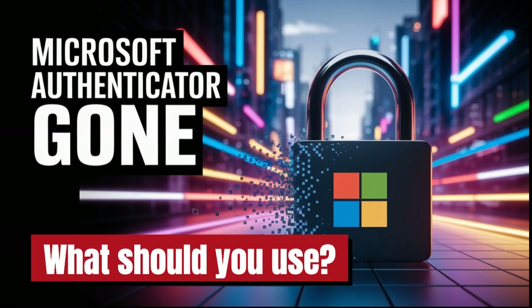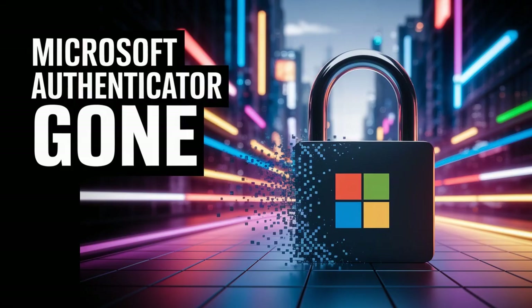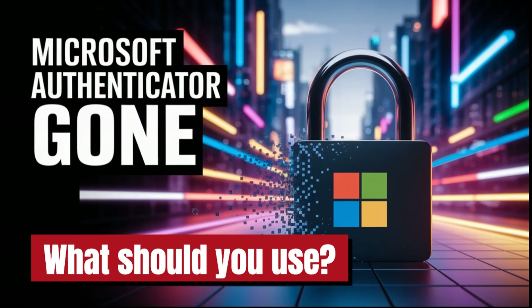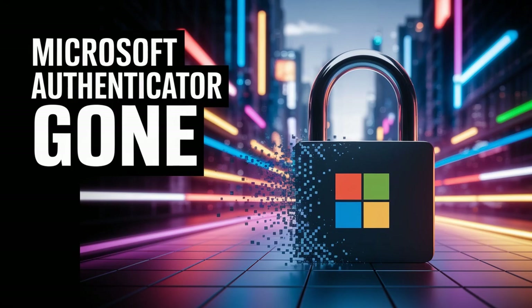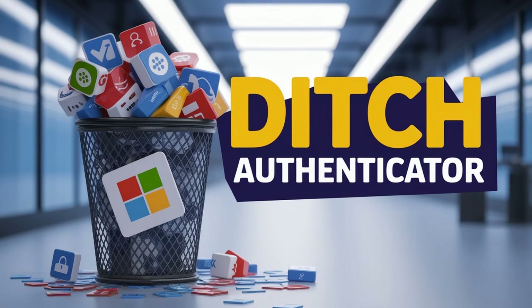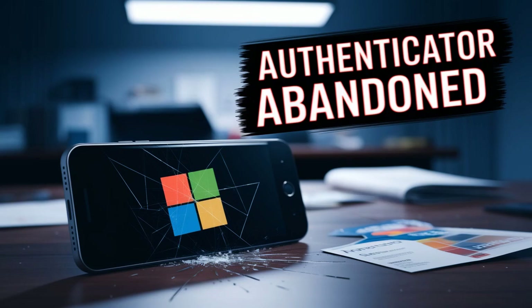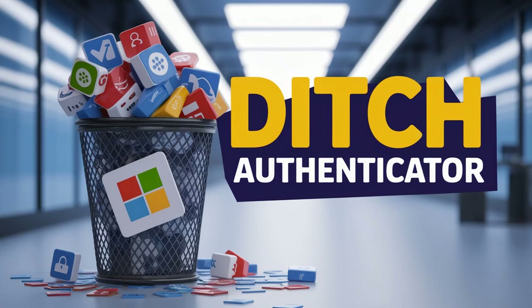The main takeaway — the really crucial message — is don't put this off. August 2025 sounds far away, but it'll creep up. Start exploring these alternatives now and figure out what makes sense for you, whether that's moving over to Edge, choosing a dedicated password manager that also handles authentication, or keeping them separate with a dedicated authenticator app. Understanding your options now ensures you keep access to everything and maintain that security posture without any last-minute panic.